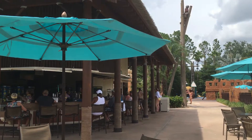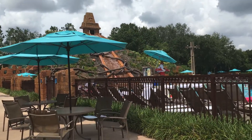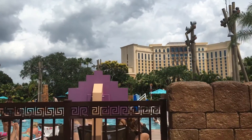We're here at the Coronado Springs pool and it's like a little Mayan temple built into the pool — a beautiful view from the tower.